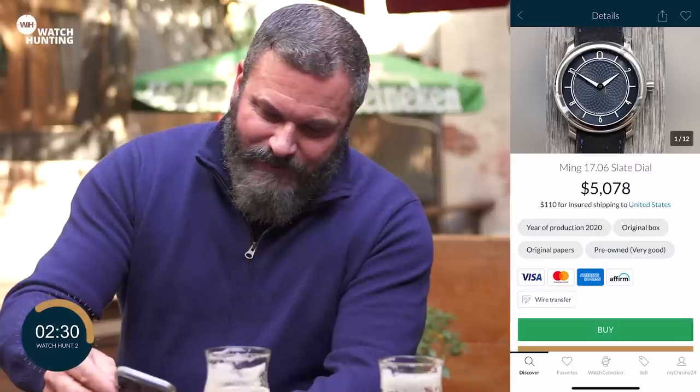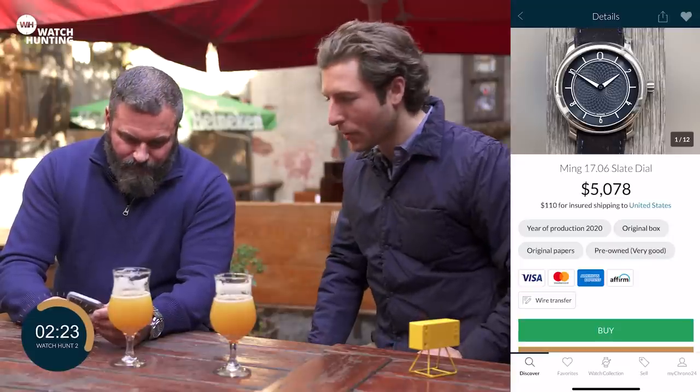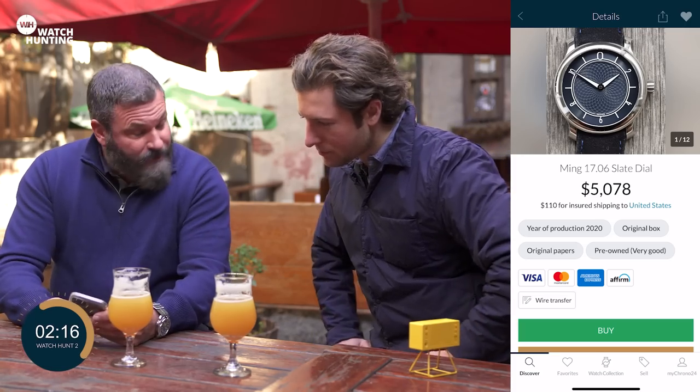Let's go with the 17.06 with the slate dial — right above $5,000, not too bad. Original box, original papers from 2020. Great condition as well. And a beautiful, beautiful dial here — very unique. Not something you're going to see on many people's wrists.